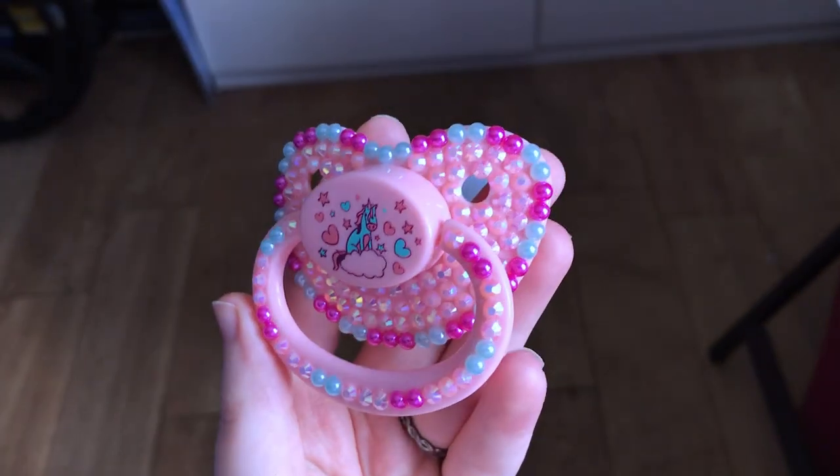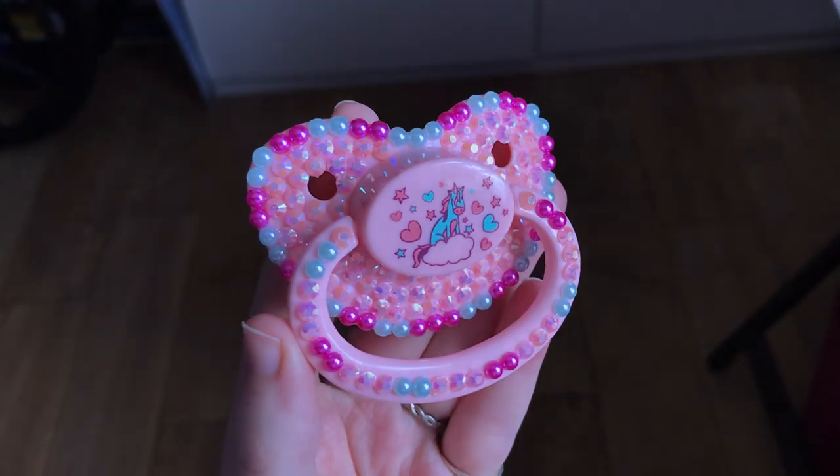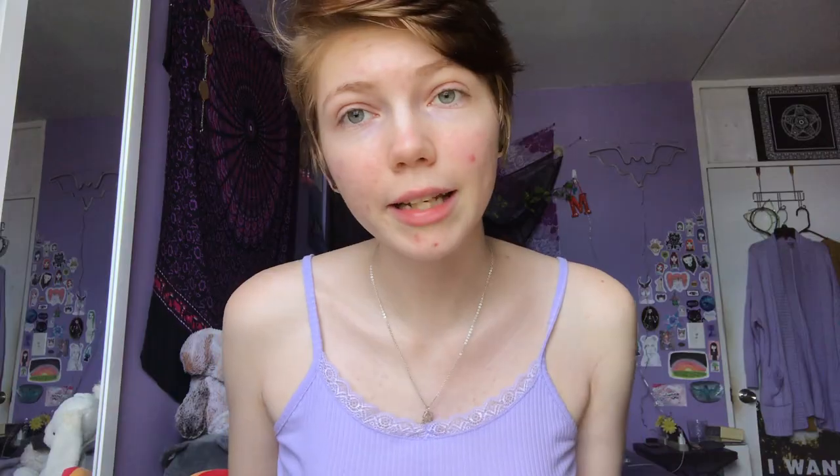So I decorated this pacifier myself. Before it was literally just a sticker on the front and everything else was plain — there weren't any rhinestones or pearls on it. So I like it a lot better now. Visually I just find it more pleasing.